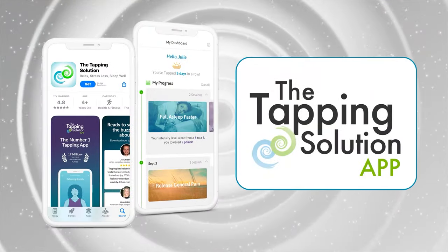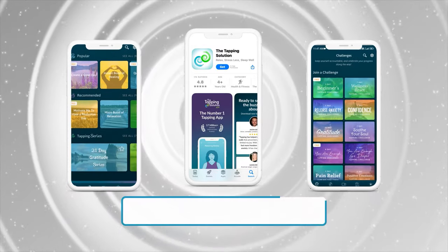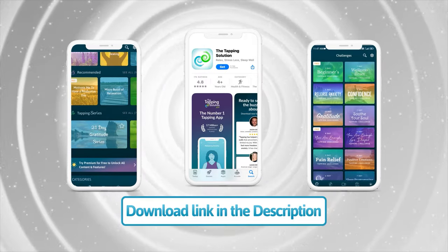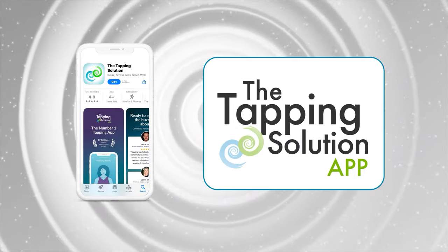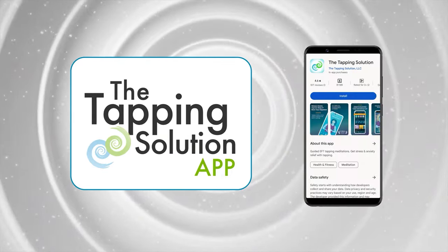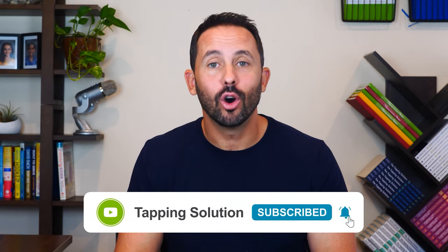If you want to go deeper or use tapping more frequently for sleep, remember to download the Tapping Solution app in the App Store or Google Play. We have a number of tapping meditations for sleep that cover a wide range of sleep challenges — just click on the link in the description to access the app. As I'm recording this, there are over 17,000 reviews in the App Store with a 4.8 out of 5 star rating, and over 10,000 reviews in Google Play. If you enjoyed this video, make sure to bookmark it so you can see it again, leave me your comments, and hit subscribe. I hope this helps you to sleep — and until next time, keep tapping.